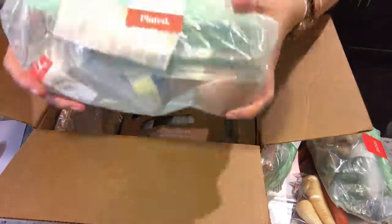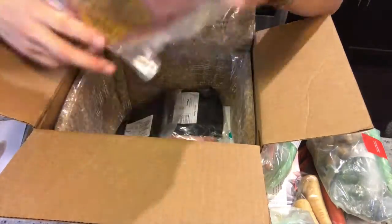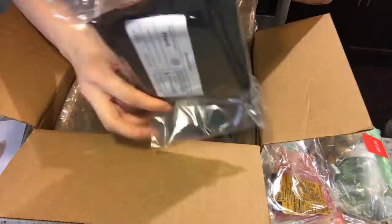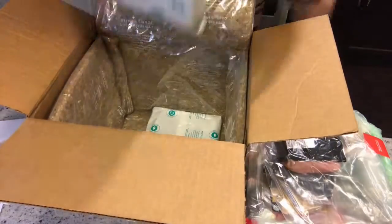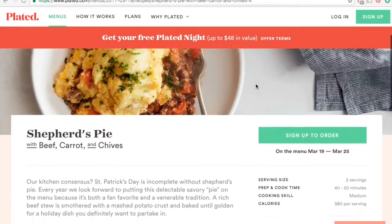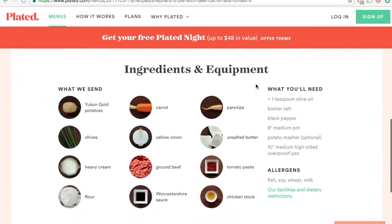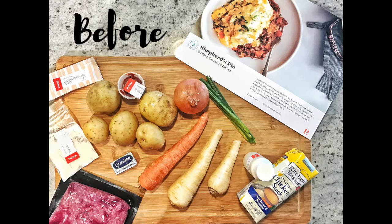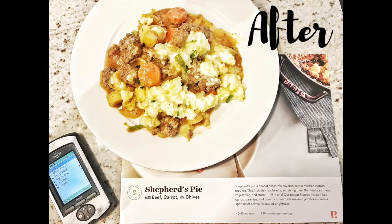I also wanted to mention that you can find the nutritional facts online at plated.com — you can find out the ingredients, calorie count, and also the carb count. With the shepherd's pie it's about 55 grams of carbs, so it's a really low carb meal. The only thing I could have done differently was cook the vegetables a little bit longer, but it turned out really great so I hope you guys enjoy it.